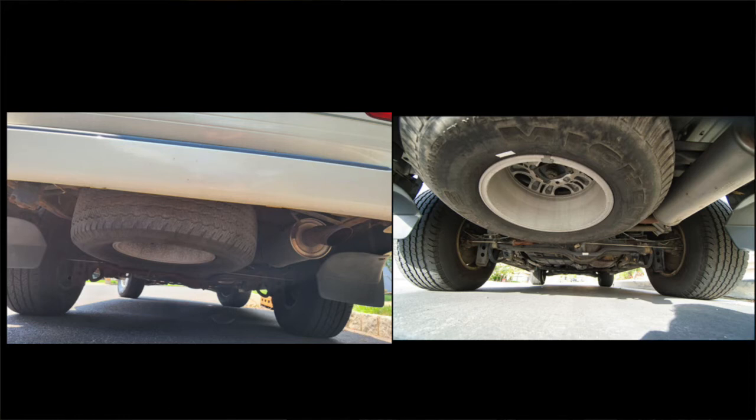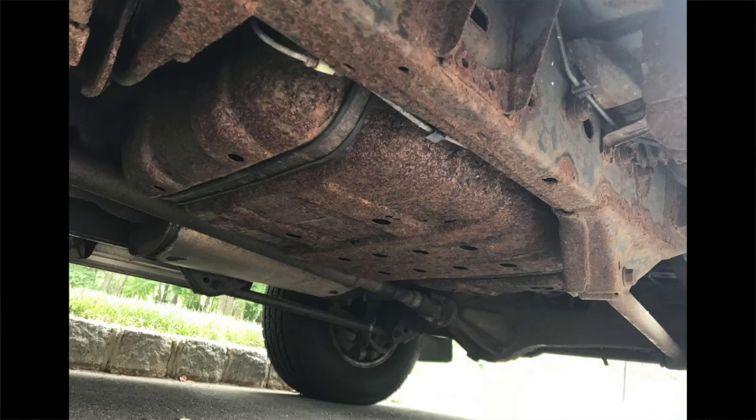Here are some more shots of the vehicle underneath — the rusty, less expensive one. That's the protective plate that goes over the gas tank. They all rust on these, especially if they've been up here in the Northeast. This one is no exception. Mine actually looks even worse than this.